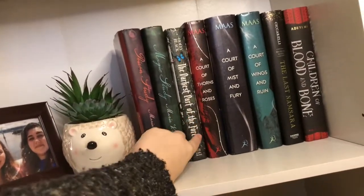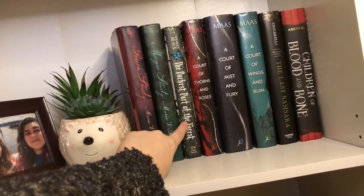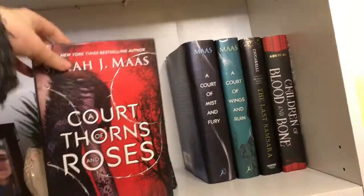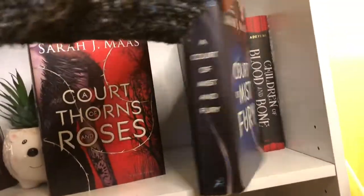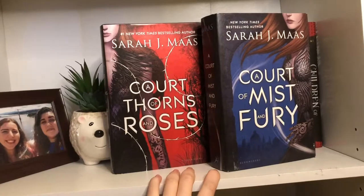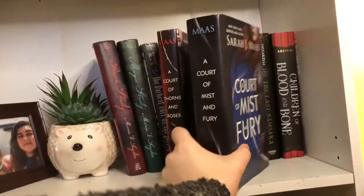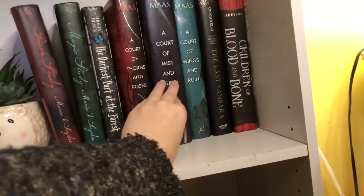The Darkest Part of the Forest by Holly Black — I've DNF'd this book but I do want to give it another try. And then we have my loves: I got Throne of Glass, which I tabbed extensively, and I just finished A Court of Mist and Fury — amazing. These are both five stars, some of my favorite books of all time. So excited to finally move on to A Court of Wings and Ruin, which is right there ready to be read.